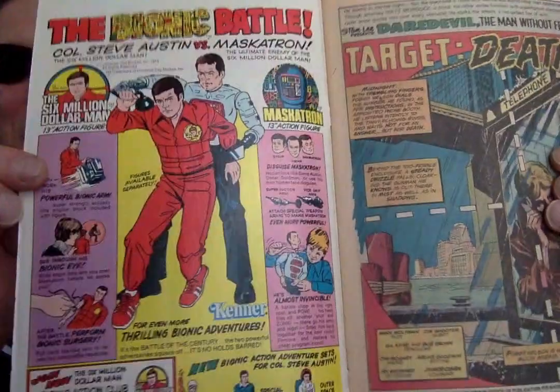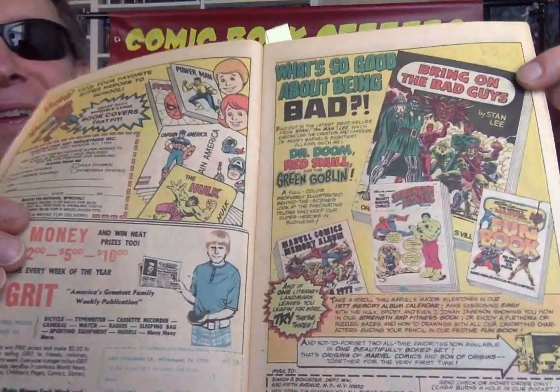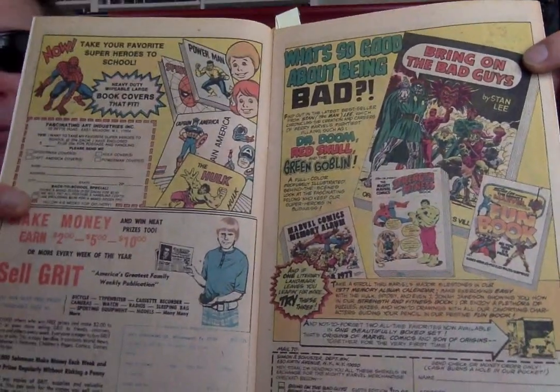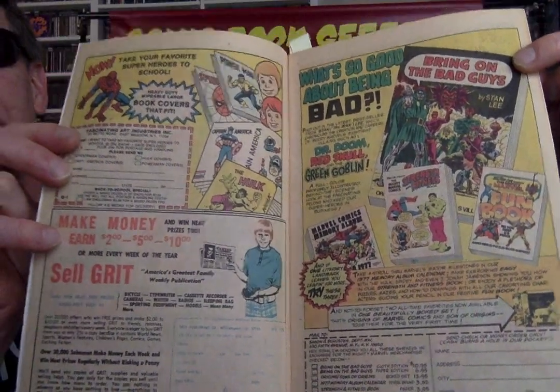So I went to Daredevil 141. Bulls-eye, 30-cent issue. Everybody needs the Bionic Man — the $6 million man toy. I had one of those. More Marvel promotion ad. Bring on the Bad Guys — that book is great, I had that. Son of Origins. Should have held on to them. More Grit — that's a classic cover. Who did that? That's a Romita cover.